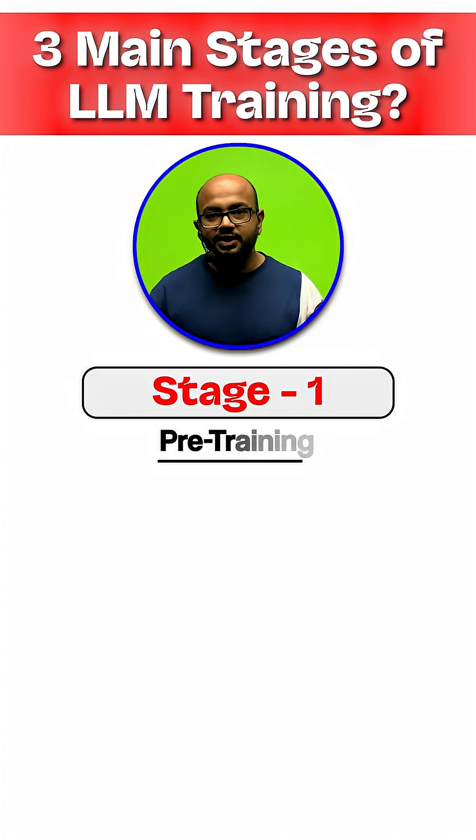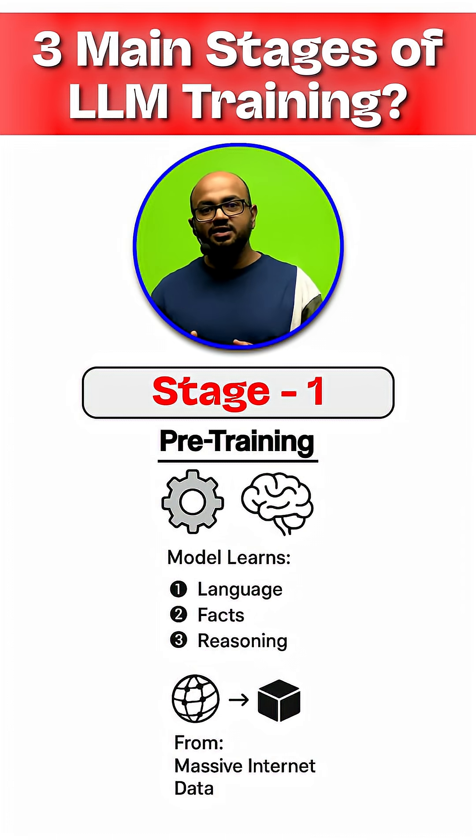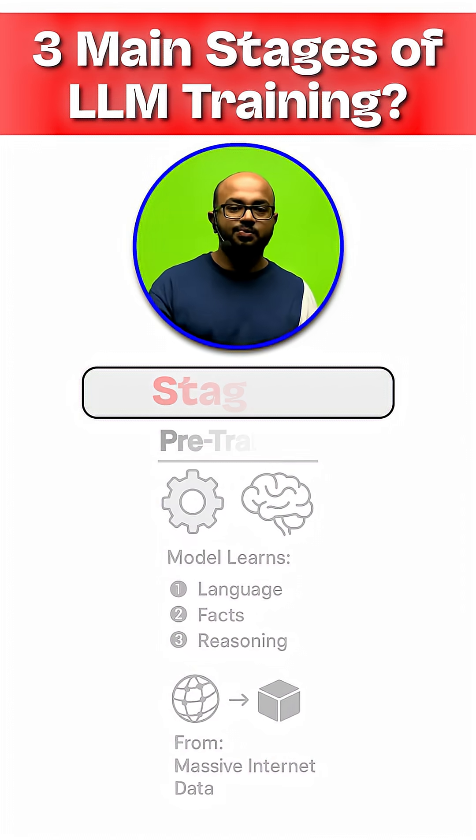Stage 1 is pre-training. This is where the model learns language, facts, and reasoning by processing a massive chunk of the internet. This creates the powerful base model.